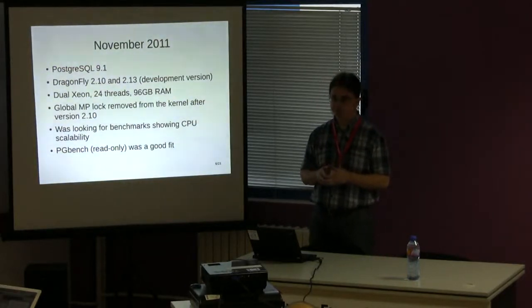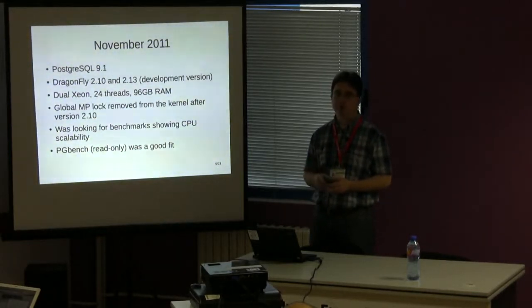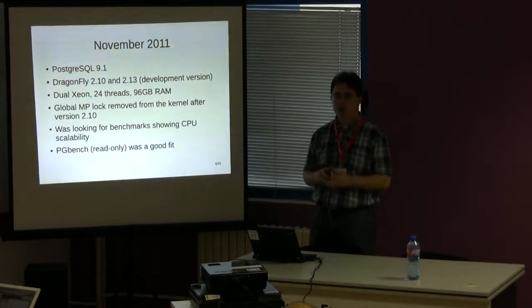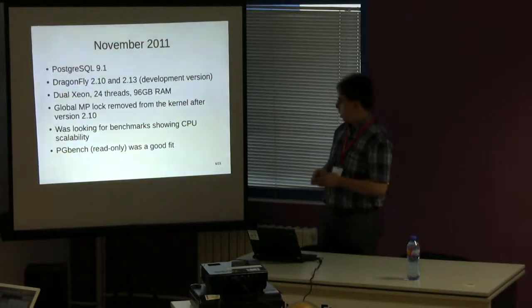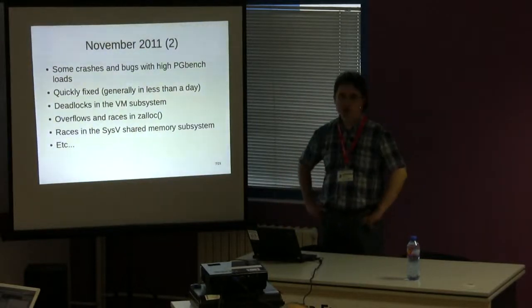PGBench is Postgres-specific and can be used in different ways. There is a read-only workload which is very useful for showing multiprocessor scalability, and this is the one I used. It uses file systems but doesn't touch disks directly — all filesystem operations can be served from memory — so we don't have the problem of I/O bottlenecks polluting the benchmark results.